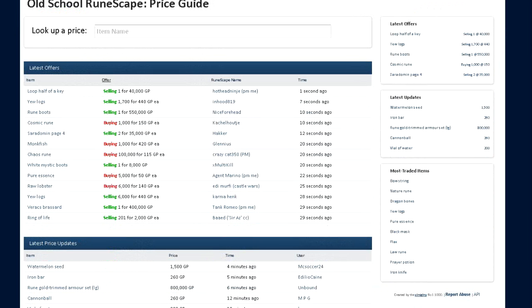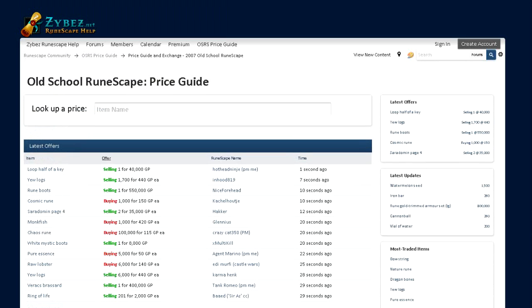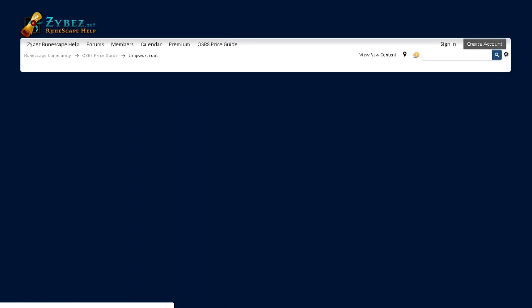On Xybez, you can search for any item you want. It will tell you the price and the people who are selling it. Basically, when you see the items, you will see a column saying selling or buying, the price, and then the person's username. Basically, all you have to do then is talk to the person in-game and they will sell you the item.